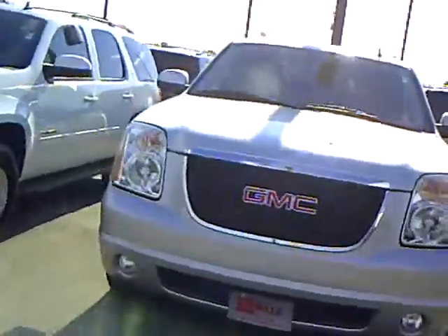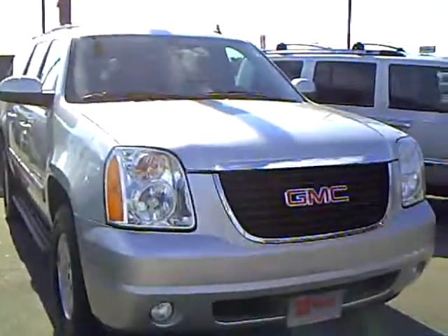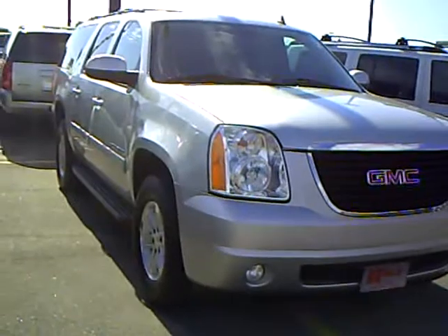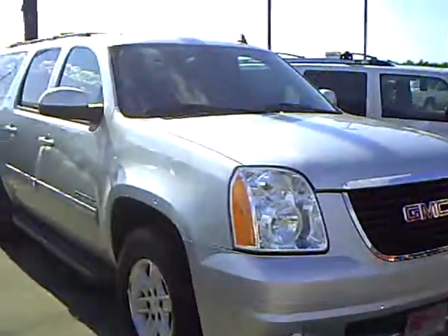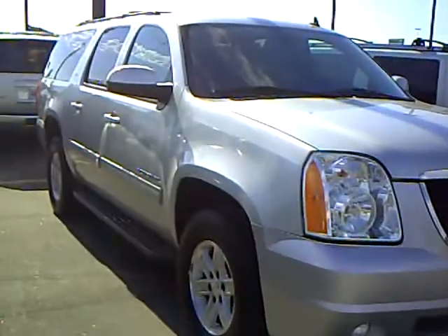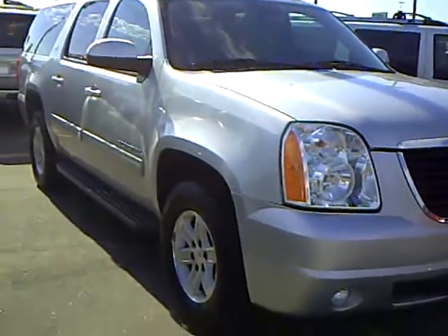I'd like to talk to you a little bit today about this 2010 GMC Yukon XL. It's an SLT model, which is leather. It's got the 5.3 with the active fuel management in it. It's very, very nice. This only has 16,000 miles on it, and its stock number is 2A110056.